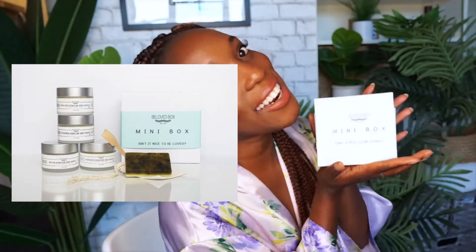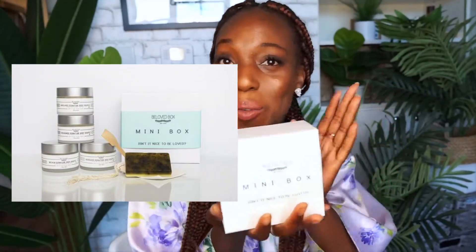Hi guys, welcome back to my channel. I'm Mo, this is Skin First Daily. Today I wanted to share with you an amazing gift idea — if you have a friend who's into skincare, or a friend who you think should be into skincare, I have found you the best birthday gift, Christmas gift, whatever gift. This really cute small package gift box by Beloved Box — this mini box is a skincare gift. Let's go ahead and unbox it.